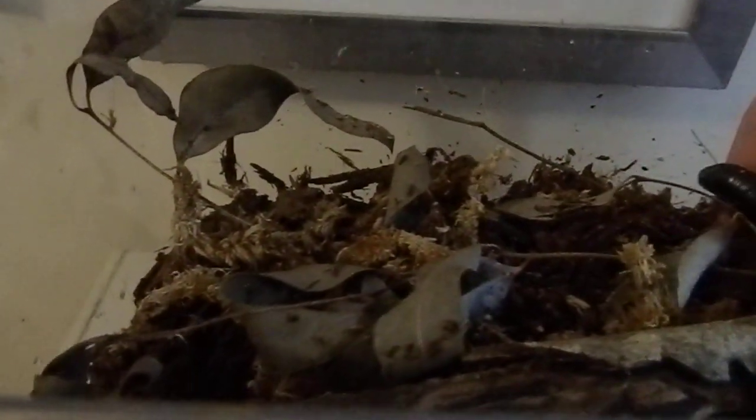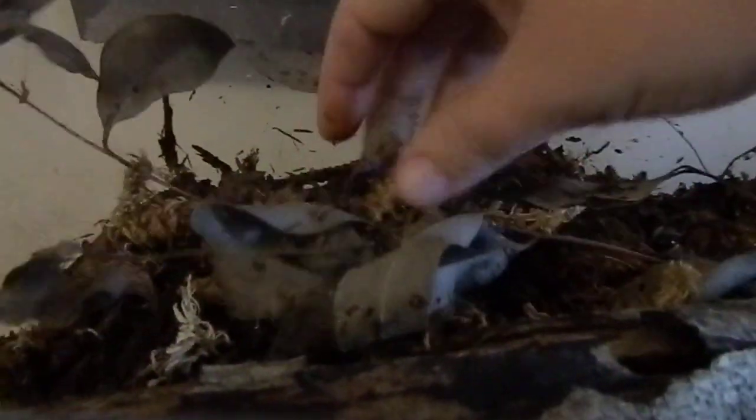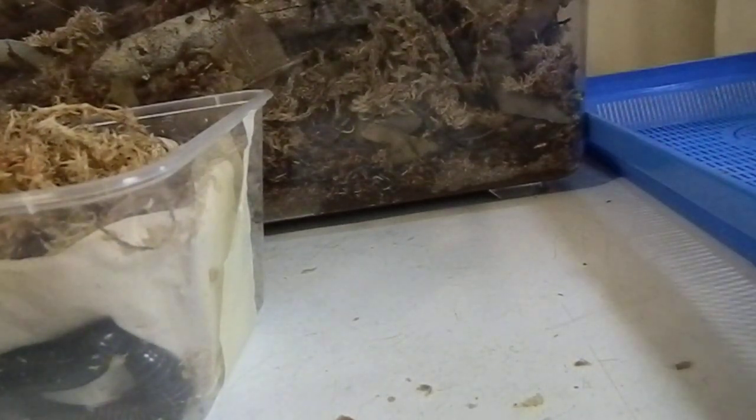I'm putting them into this critter keeper which is filled with cocoa peat, rotting wood, pulpy wood substrate, cocoa peat, sphagnum moss, and some dry leaves. They'll live there quite happily. I'll just top up the pulpy wood and the sphagnum moss and keep it all fairly moist. Alright guys, thanks for watching!